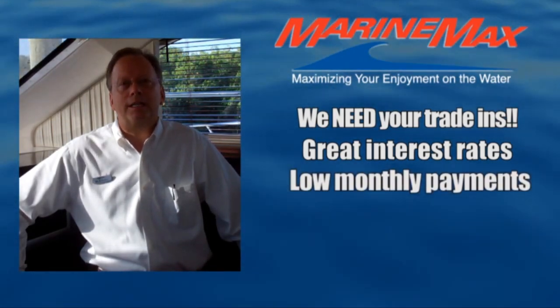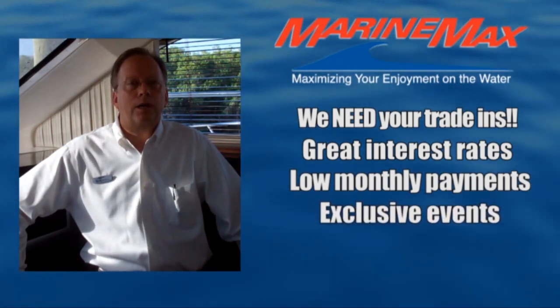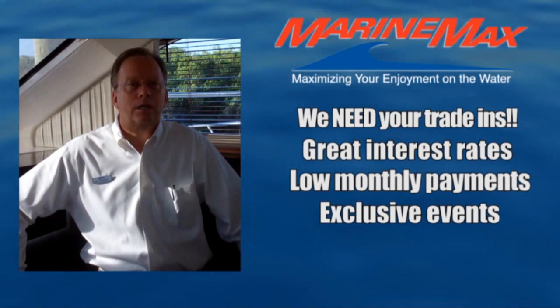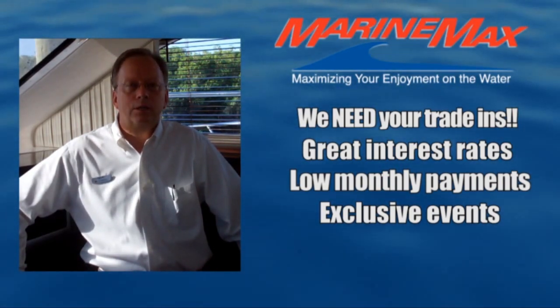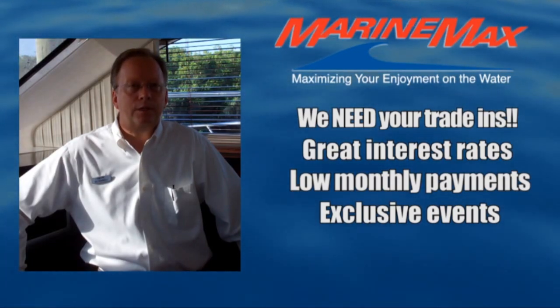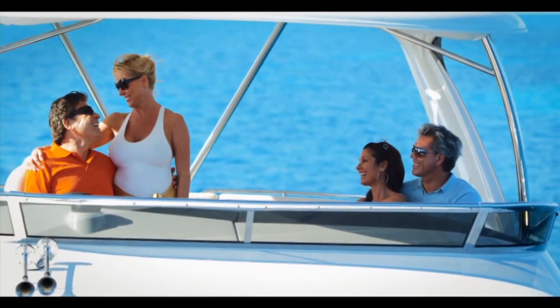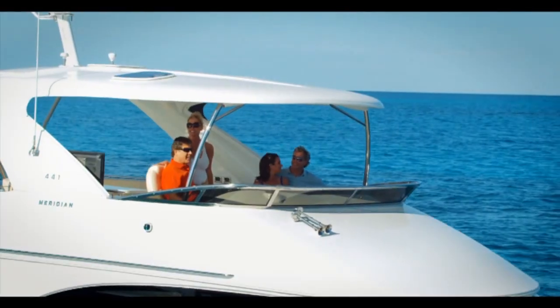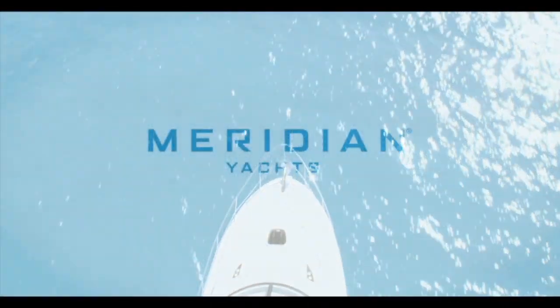We like keeping you on the water. Besides our captain orientation deliveries, we're going to get you out on rendezvous and events that are exclusive to our customers. Thank you again for taking the time — take a look at this featured product. Sit back, relax, and see how we can maximize your enjoyment on the water in this detailed video walkthrough.